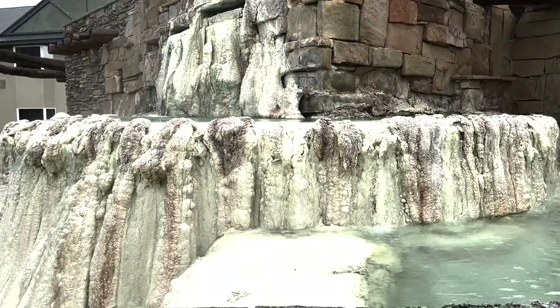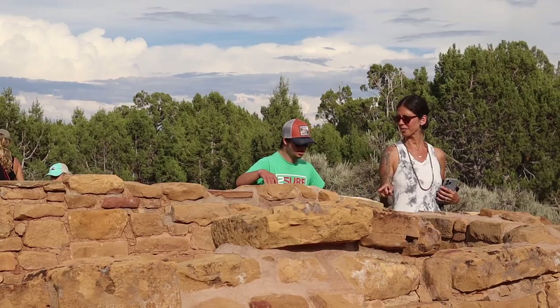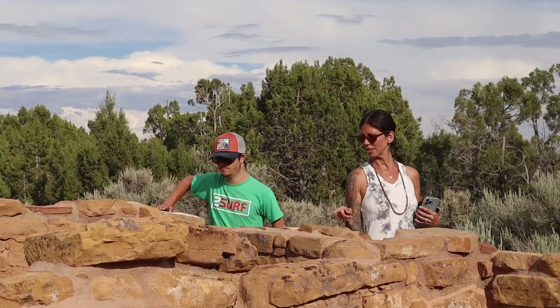From the soothing hot springs of Pagosa Springs to the ancient cliff dwellings of Mesa Verde National Park, we'll take you on a journey through history and natural wonders.